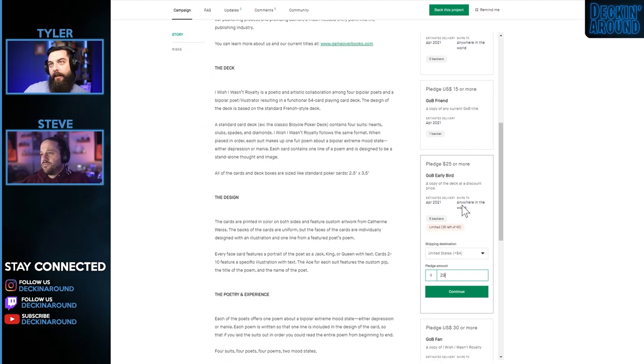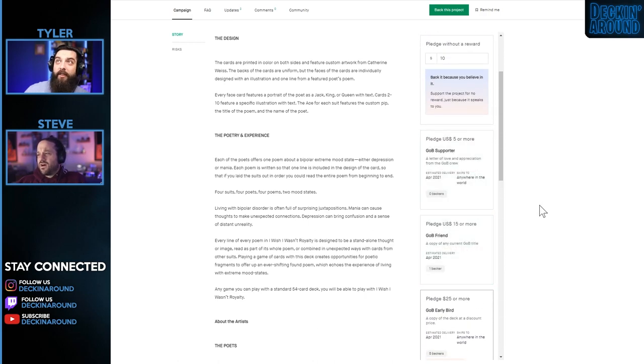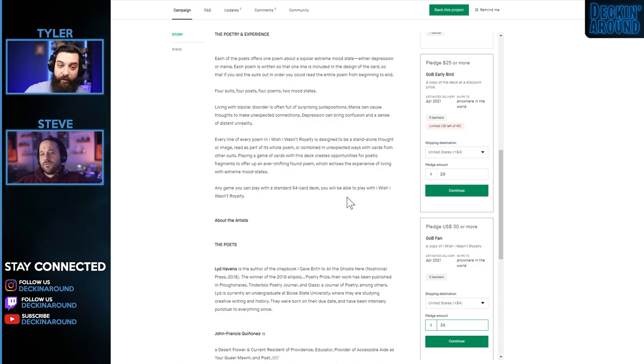Even if you edited out renders without the text so people could see the cards themselves, that would have been very helpful for reaching the playing card niche. The early bird price is $29 shipped, $34 non-early bird — a very high price point for a smaller printer. If you're only printing 100 of these, there's going to be a significant cost increase because of the low print run. Without that information, we're just assuming the deck is overpriced for what you're getting. There's a lot of information that could be included to make this a more appealing campaign. Good luck.